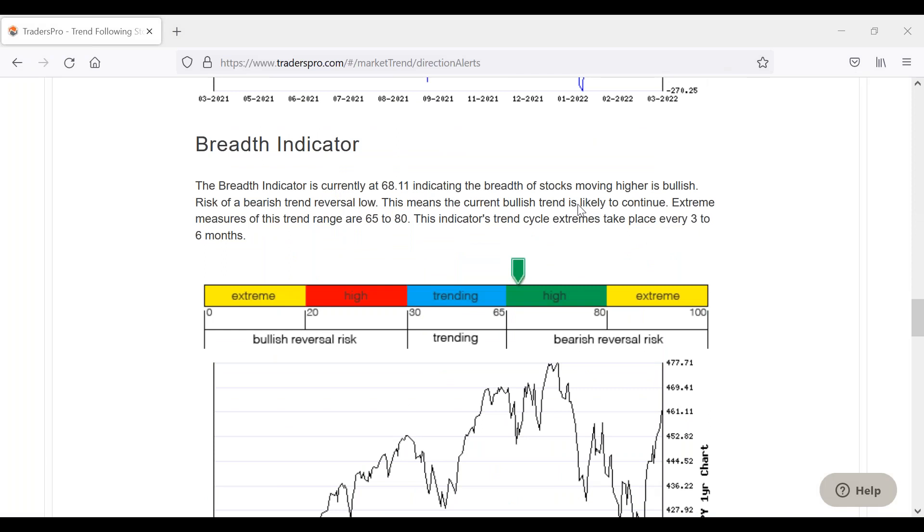The breadth indicator — this is what we talked about on Tuesday — breadth was lagging a little bit, and it's still lagging, which is a concern. Fewer stocks are causing the market to rally. When you don't see strong breadth, it means there's not a lot of participation. In a nice healthy trend, you'd like to see a lot of participation, but you're never going to see breadth and momentum indicators in the exact same spot.